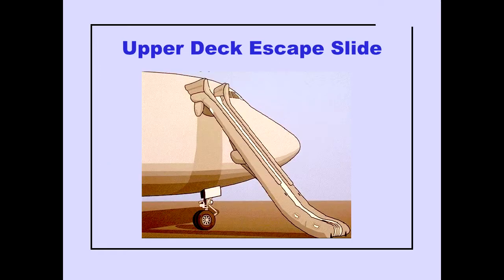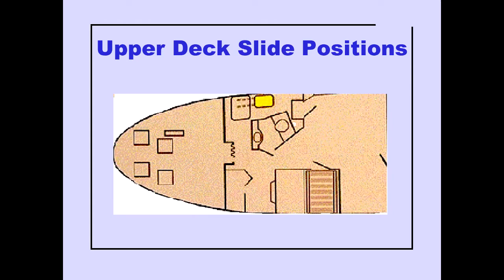The upper deck escape slide is located on the right side of the upper deck. The upper deck slide positions are aft of the crew service door, or forward in front of the crew service door.